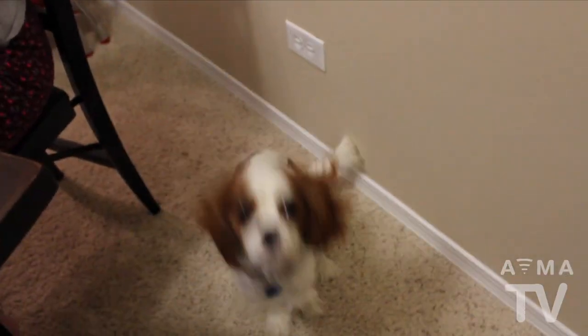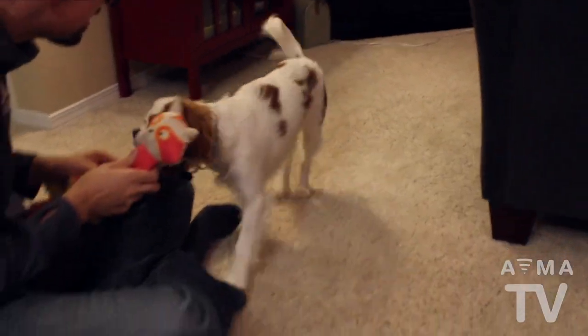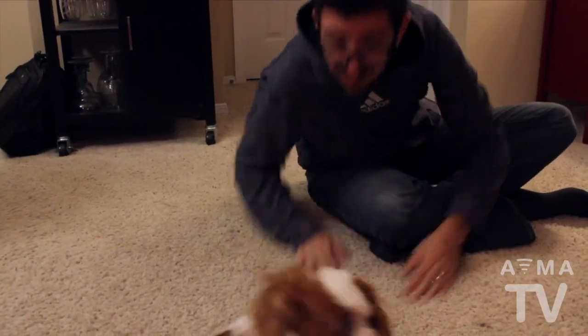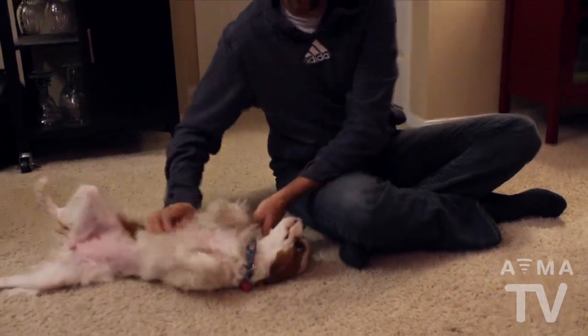Being more active and living a healthier lifestyle benefits the entire family. Find activities you enjoy that include your pet, and the journey will be more enjoyable for all of you. Whenever your pet begs or cries for food, try taking them for a walk or playing with them. Positive rewards of praise, petting, and play are crucial components of a healthy relationship and lifestyle.